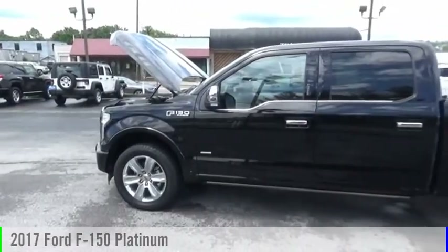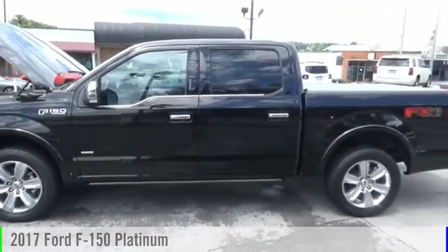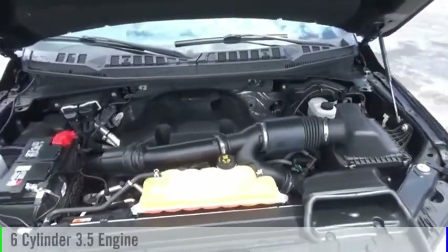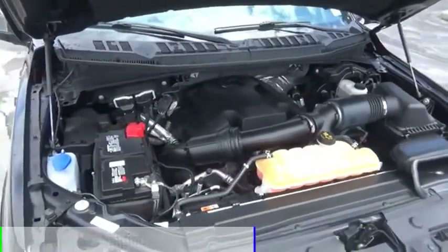We are pleased to show you the 2017 F-150. This vehicle is powered by a four-wheel drive, six-cylinder, 3.5-liter engine.